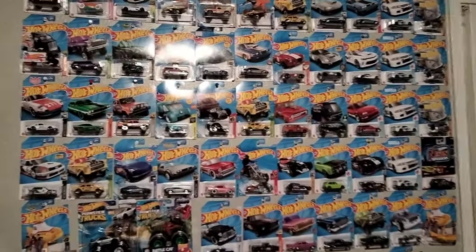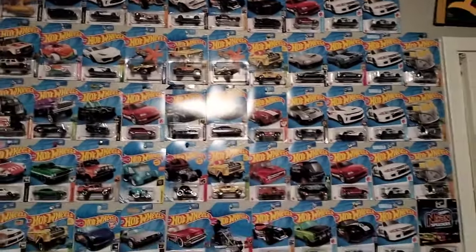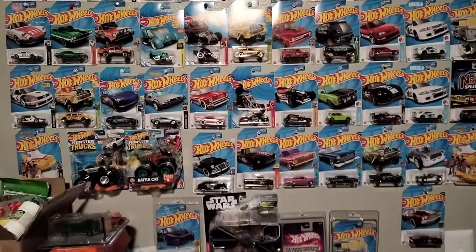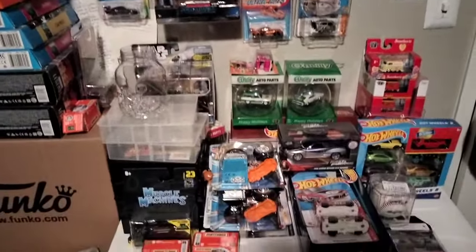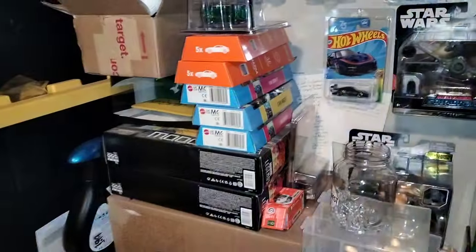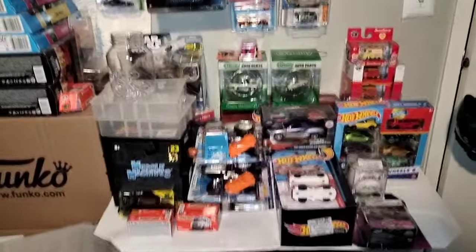So this is my Hot Wheels wall that I have here — I made a room for my Hot Wheels. I collect all kinds of Hot Wheels here. As you can tell there is the Hot Wheels wall along with a bunch of other stuff. I just wanted to share you guys the room tour of what I do and what I collect here. Man, I'm running out of space, but I do collect a lot of different stuff.